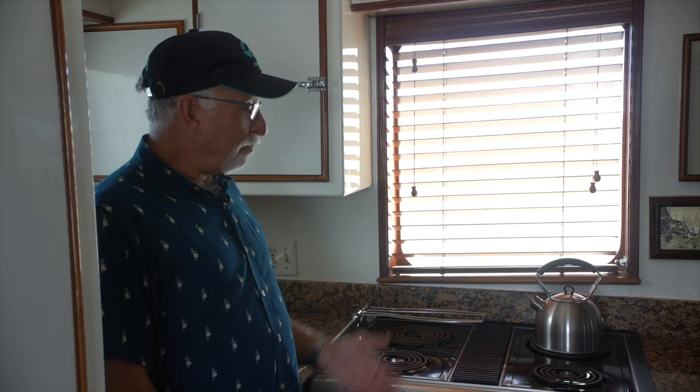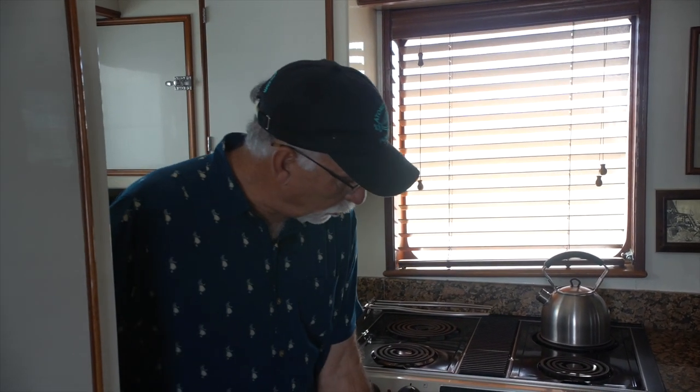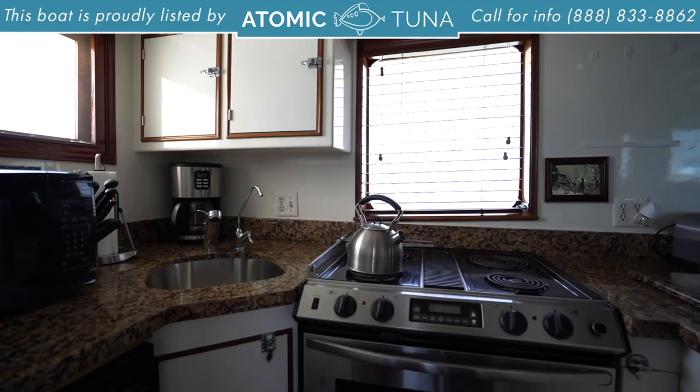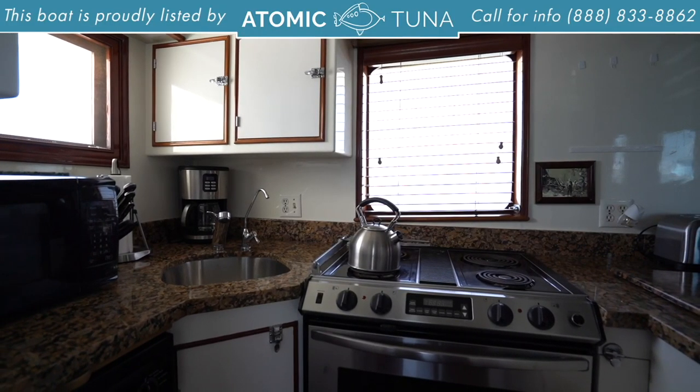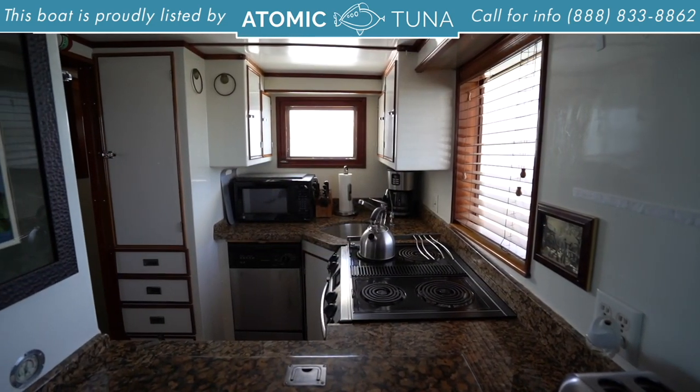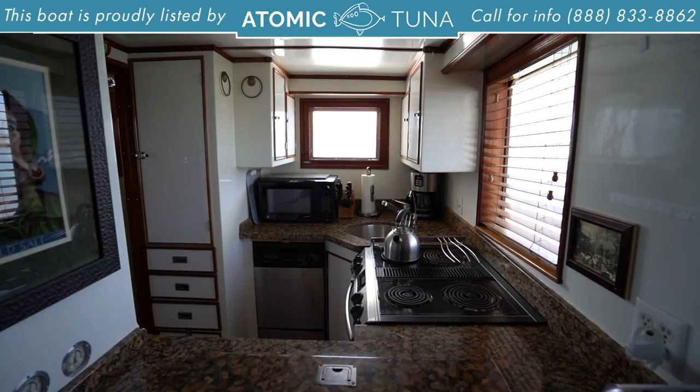Galley: you have a four-burner electric stove, full-size oven. Behind me is a sink. You have a dishwasher, microwave, coffee maker, and storage all over — lots of storage.